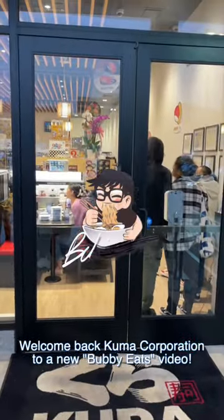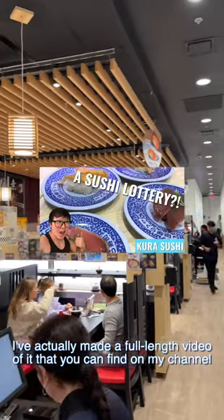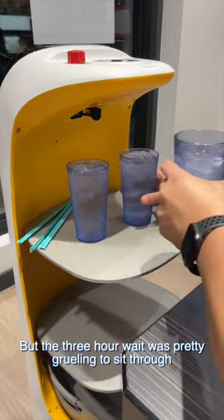Welcome back to a new Bubby Eats video on Kura Corporation. Kura is a chain that exists in Japan, and I've actually made a full-length Bubby Eats video on it that you can find on my channel. I was excited to try it out since it was so close to home, but the 3-hour wait was pretty grueling to sit through.